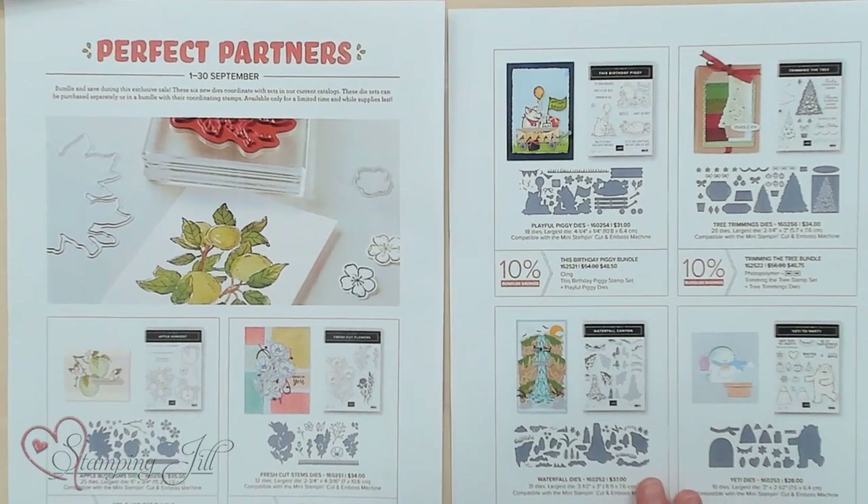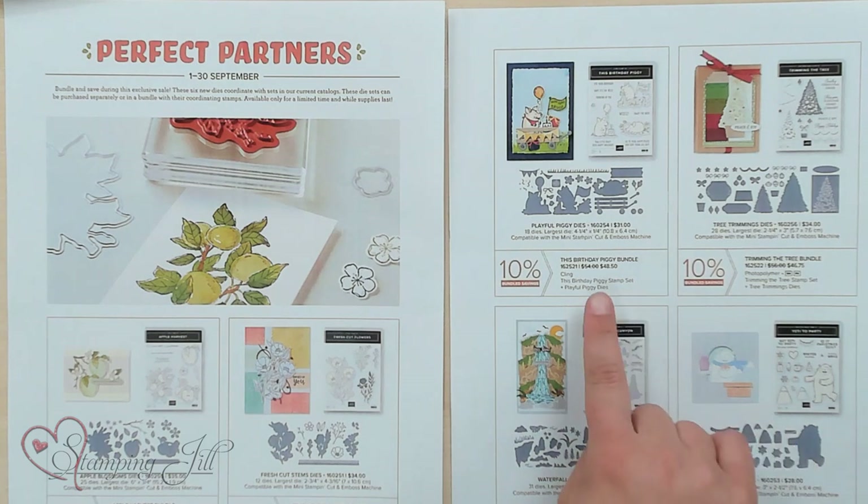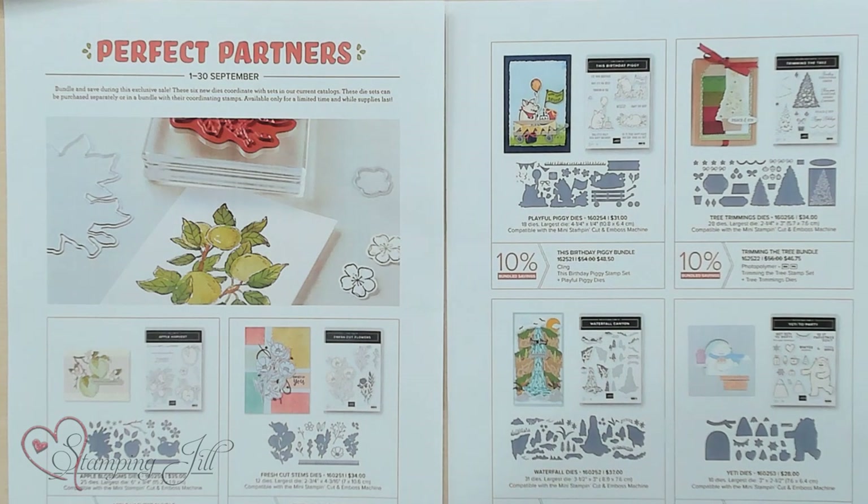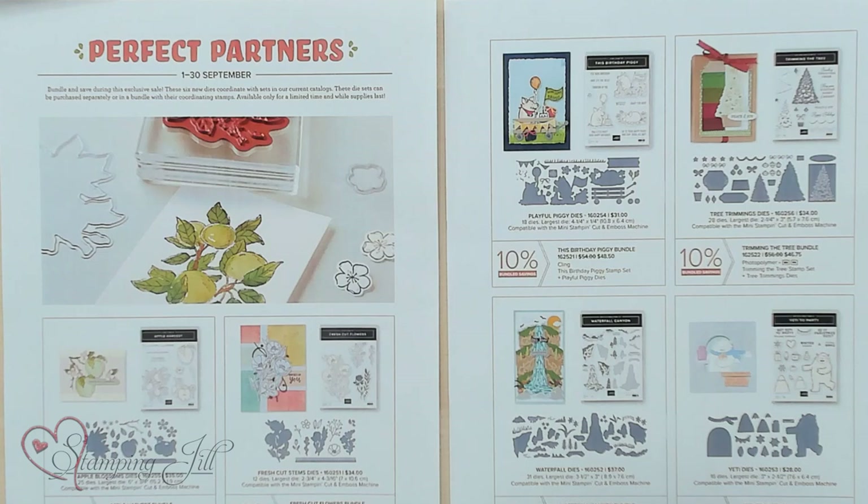There are six different stamp sets: Apple Harvest, Fresh Cut Flowers, Birthday Piggy, Trimming the Tree, Waterfall Canyon, and Yeti to Party. I talked a lot about the Yeti to Party Bundle last week, so if you want to see those samples, check out the link below. But I wanted to show you a few of the other bundles that we've played with.